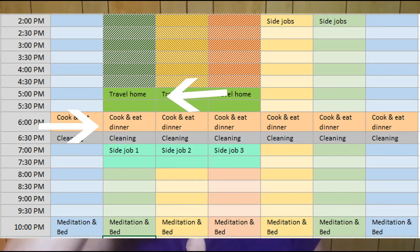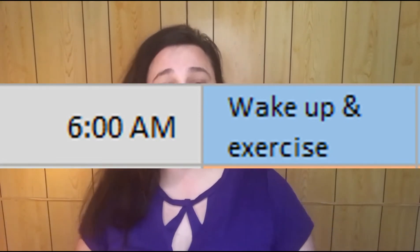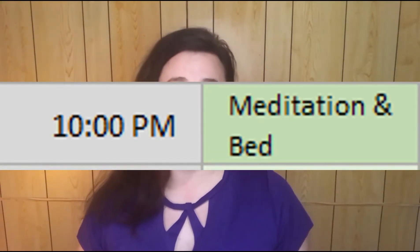Next are the tasks you need to do to make your living space more manageable — things like cleaning and maintenance. I have a cleaning schedule so I only do a little bit each day rather than cleaning the whole house at once. Then I add self-care tasks — things like meditation, exercise, or any healthcare treatments. I block out half an hour to exercise in the mornings and a bit of time to meditate before bed.